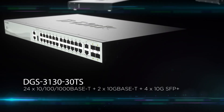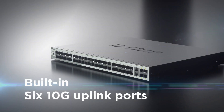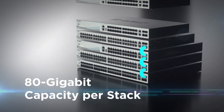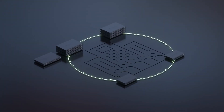In terms of capacity, the DGS 3130 is built to handle the most bandwidth-hungry data and video applications. Each switch offers six 10G uplink ports and is stackable with up to eight other switches, totaling an 80 gigabit capacity per stack.